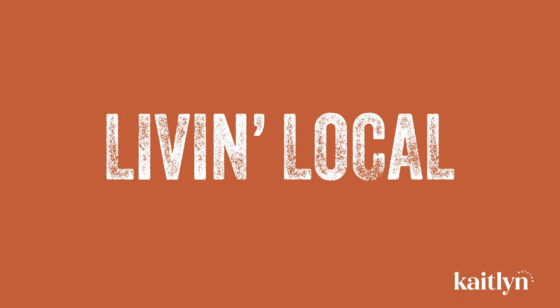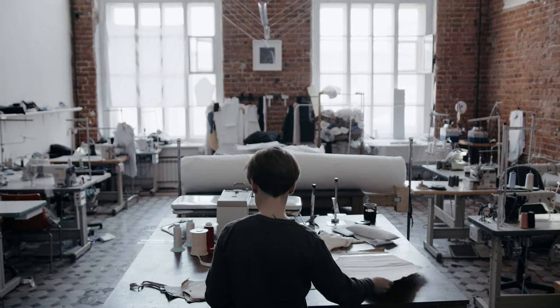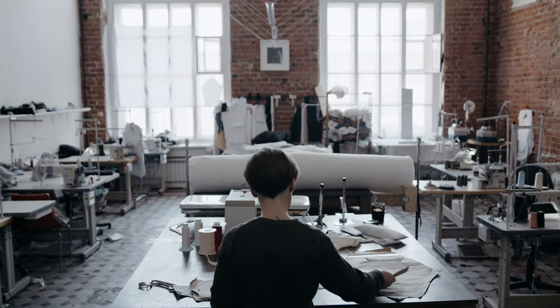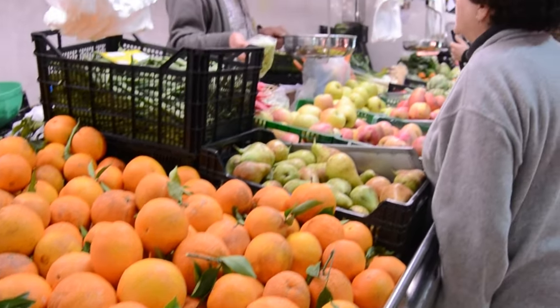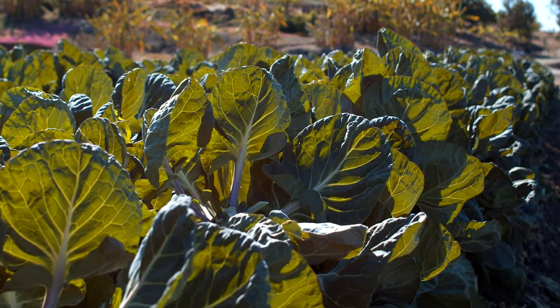My name is Kaitlyn Kelstead and this is my presentation for Advanced Experience Design. Do you operate a small business and have trouble gaining awareness? Or maybe you're someone that loves to support local but isn't sure where to start. We might have the perfect solution for you.